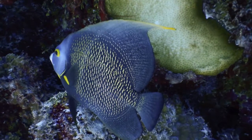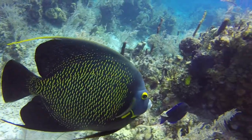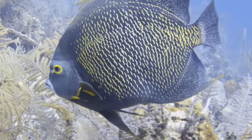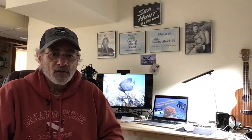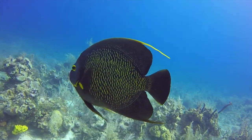The French angelfish is naturally part of the angelfish family. They are easily identified by the bright yellow rims along the scales of their body, along with a yellow ring around their eye. They are stunning. The French angelfish is not that skittish, and you can easily approach them. Maybe that's another reason I like them.